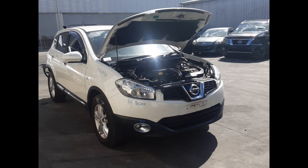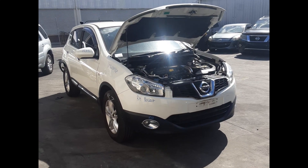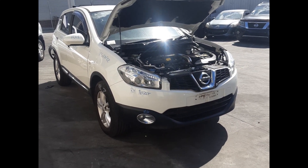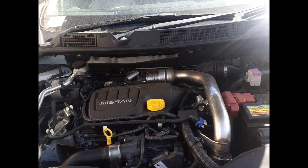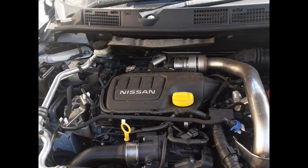It has an R9M 1.6 litre four-cylinder diesel turbo engine backed by a six-speed manual transmission. This is an R9M 1.6 litre four-cylinder twin-turbo diesel engine.